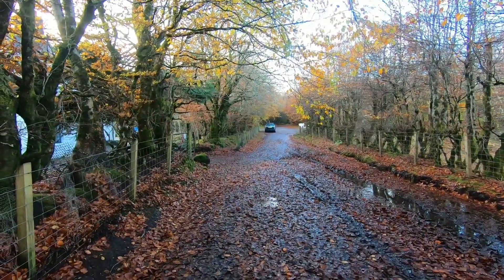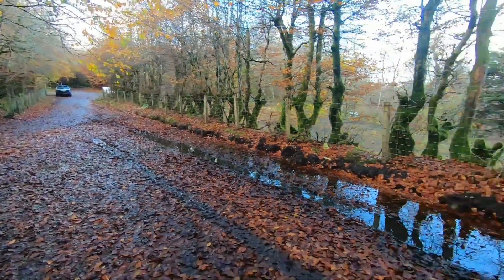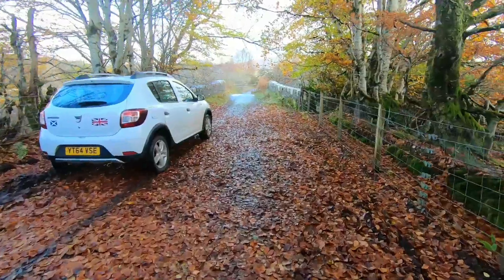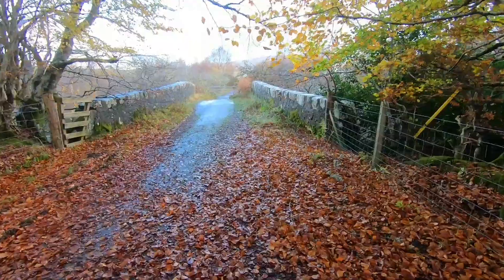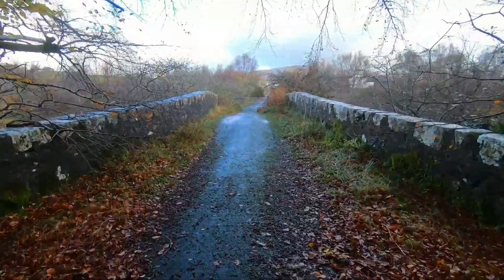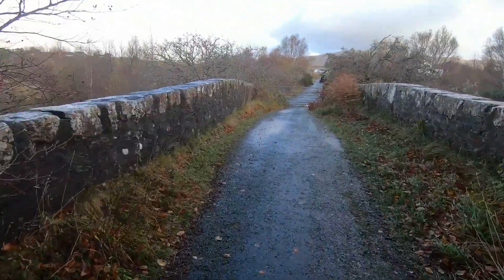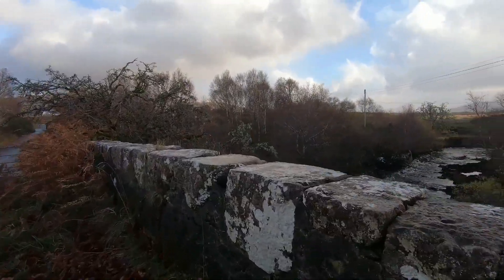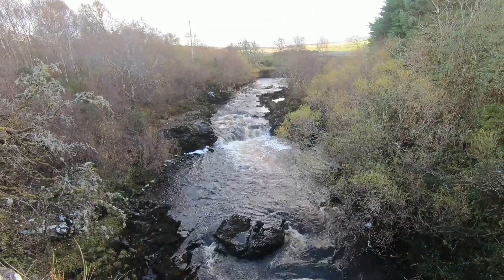Very medieval. So we're crossing the very old bridge here, which goes over the River Snizort and flows into Loch Snizort. Look at that — pretty stunning.